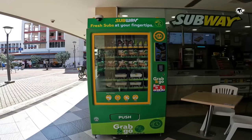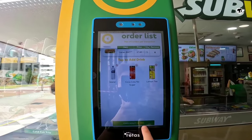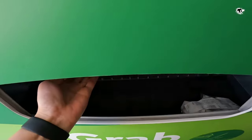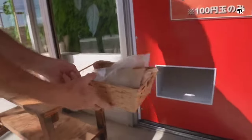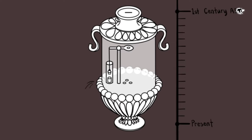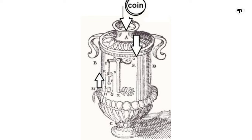Next comes the vending machine, first introduced in the late 19th century in London to dispense postcards and books. But the vending machine has a 2000-year history. In the first century, the Greek physicist Hero created a coin-operated machine that dispensed holy water in temples. A coin was placed in a slot which would push down on a lever, releasing water until the coin eventually fell off.